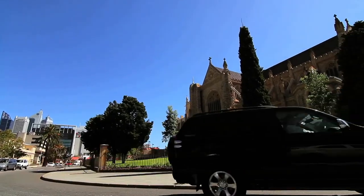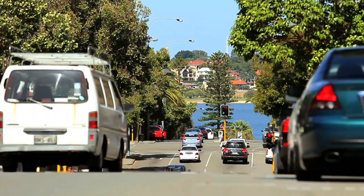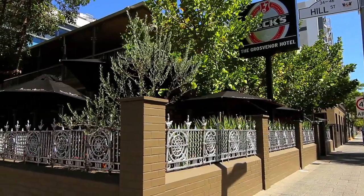Centrally located in the heart of East Perth, making this the perfect place for inner city workers or for dinner at one of the top class restaurants, or a fun walk through the lush green parks.